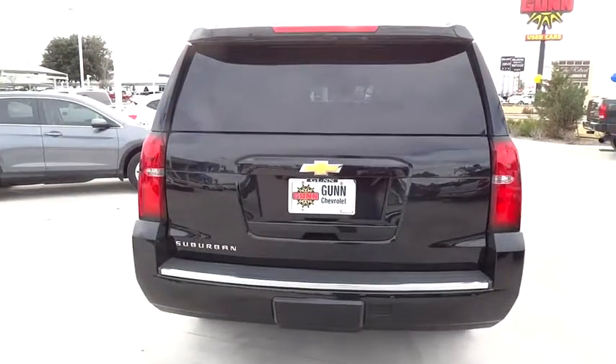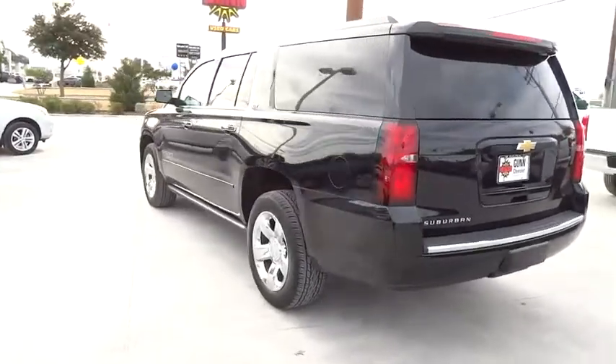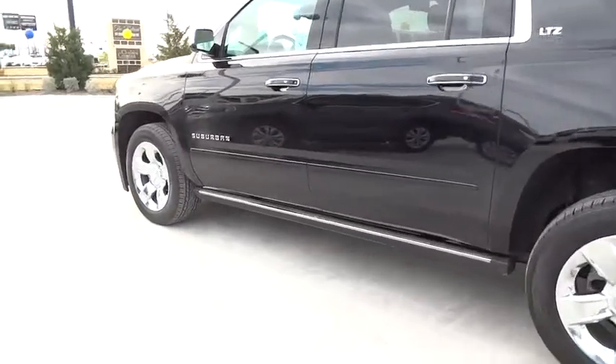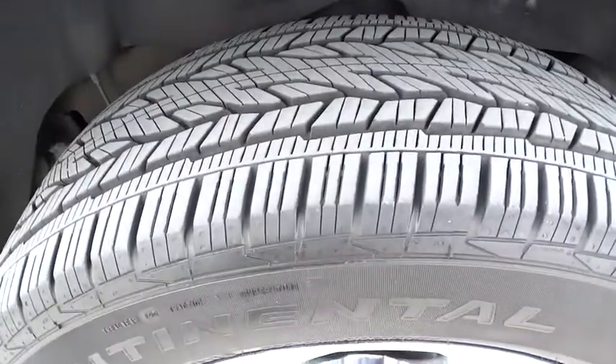Power passenger seat, driver airbag, adjustable steering wheel, power steering, keyless entry, aluminum wheels, floor mats, cruise control, keyless start, four-wheel disc brakes, auto dimming rear view mirror, PPO, rear defrost.